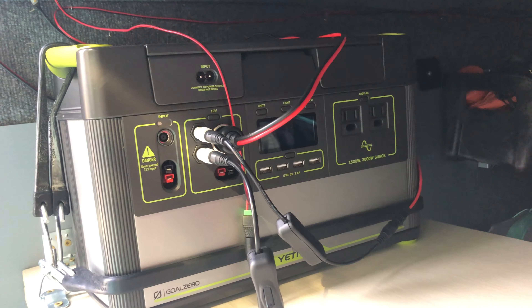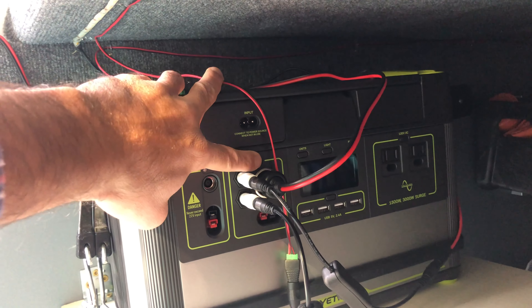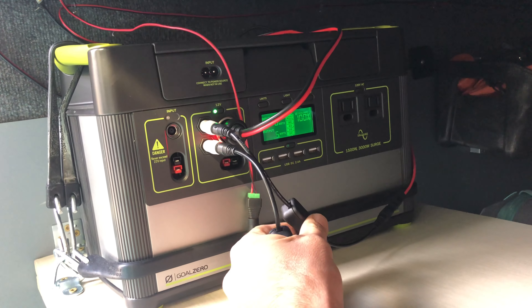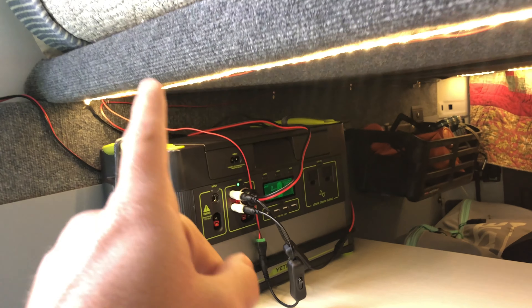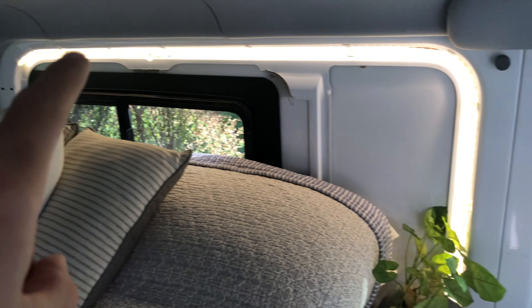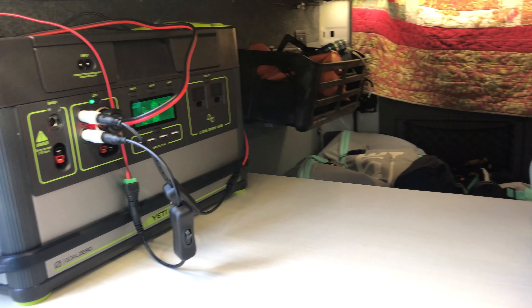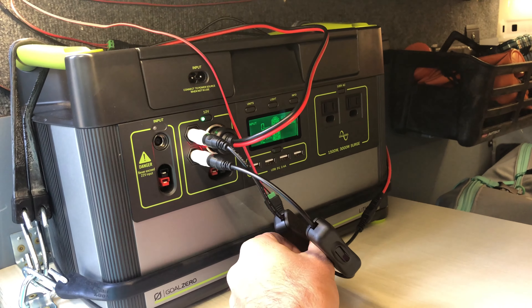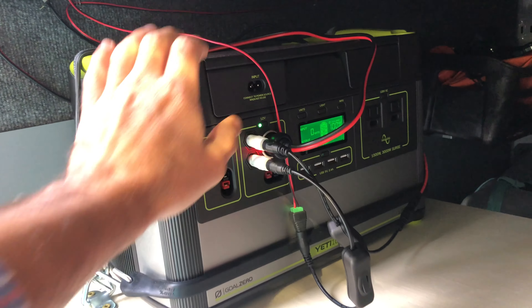Underneath the bed, we have the Goal Zero Yeti 1000. We use this to power the fan as well as the lights. I have lights installed underneath the bed so you can see when you open the doors in the back, as well as in the front, and then above the bed so when you're cooking or reading in bed, you have plenty of light any time of day or night. I can easily turn the lights on and off with these little switches I bought on Amazon — I'll put the link in the description below.